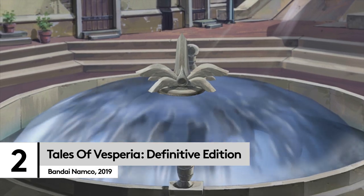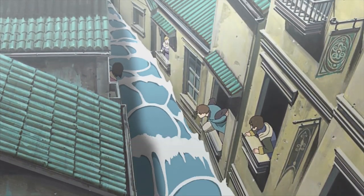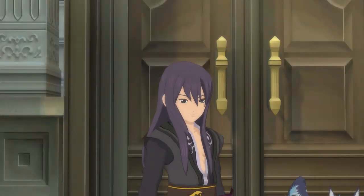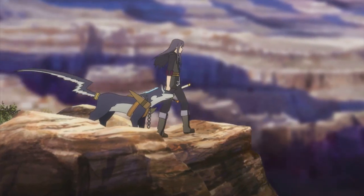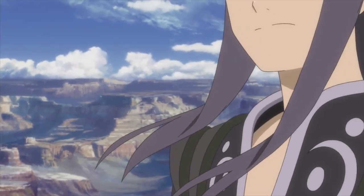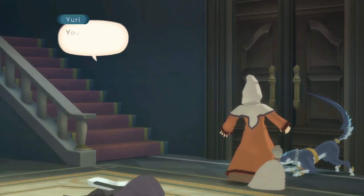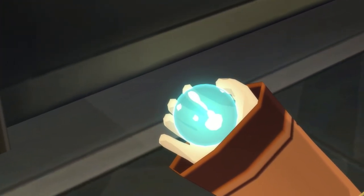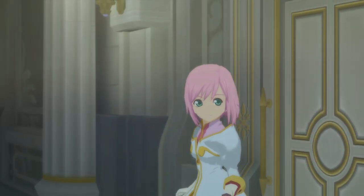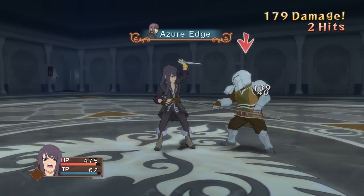The Tales of series has been running since 1995, with 16 main entries and numerous spin-offs. But the recent remaster of Vesperia shows off the franchise at its best, thanks to its likeable main hero Yuri. With his long black hair and characterful swagger he looks like the typical brooding JRPG protagonist, but he's actually incredibly warm with a strong sense of justice. Vesperia has all the things a classic JRPG story should — bad guys pulling strings from the shadows, ancient tech being misused, and a princess with hidden powers. The thrilling action-based combat and likeable characters make you want to see the story through to the very end.